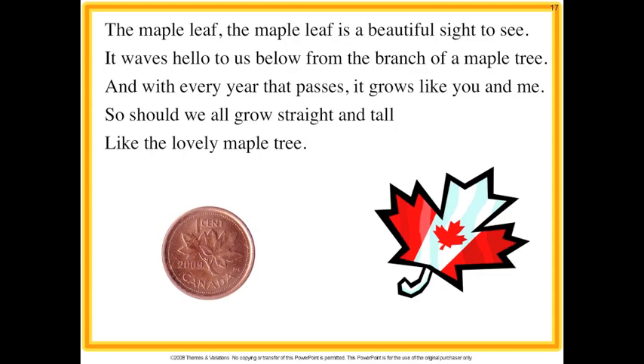The maple leaf, the maple leaf is a beautiful sight to see. It waves hello to us below from the branch of a maple tree, and with every year that passes it grows like you and me. So should we all grow straight and tall like the lovely maple tree?